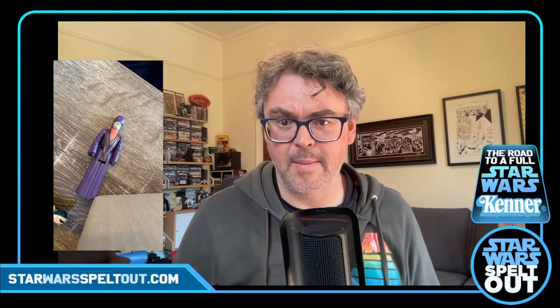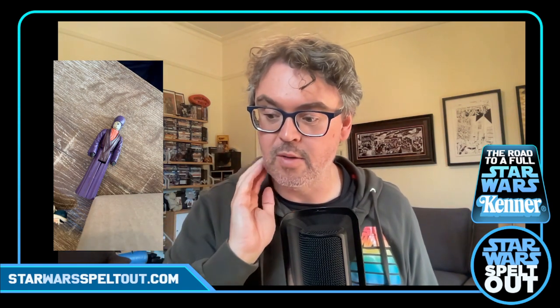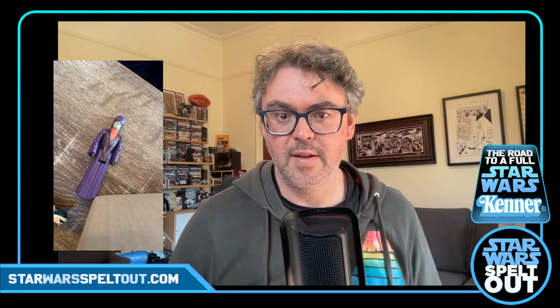And lastly we've got Paploo — another Last 17 Ewok. No stick, but he's got his hat and he's in pretty good condition. Pretty good start I'd say — a very happy base lot to build everything off. Got some other stuff coming — a few other odds and sods, another small order of just a few things, and a pretty decent lot coming with a good story behind that as well.